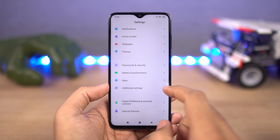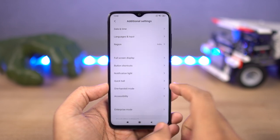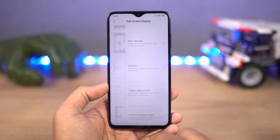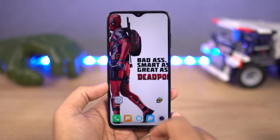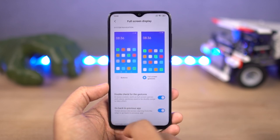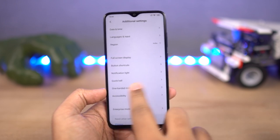Next, we have the famous full screen gestures. Personally, this is my favorite implementation and probably the best implementation for full screen gestures on Android. Once you enable this feature, you can swipe from the bottom of the screen to go home, swipe and hold for recent apps, swipe from the left or right side to go back. This is really an awesome feature and I miss it on almost all other phones.